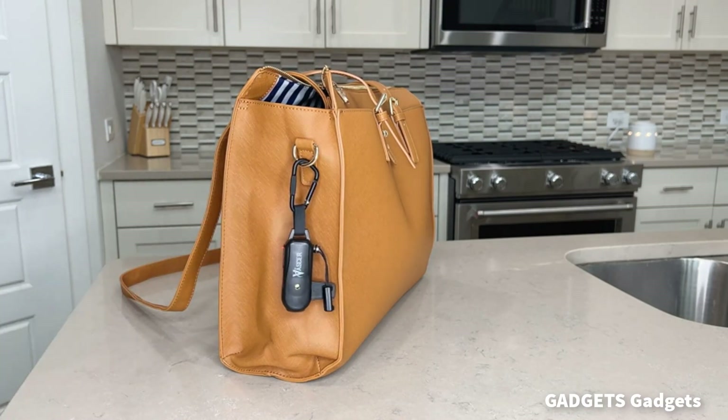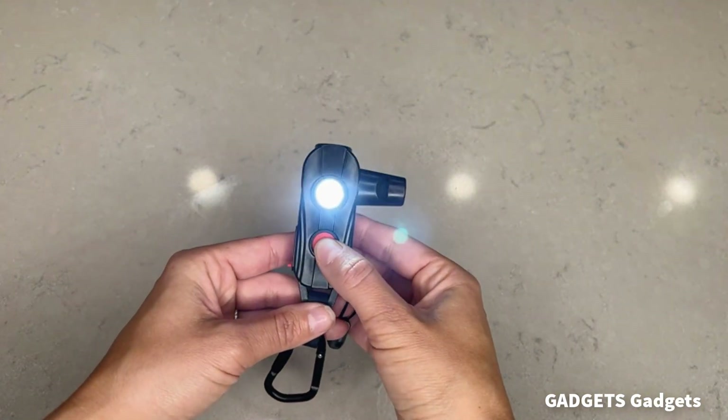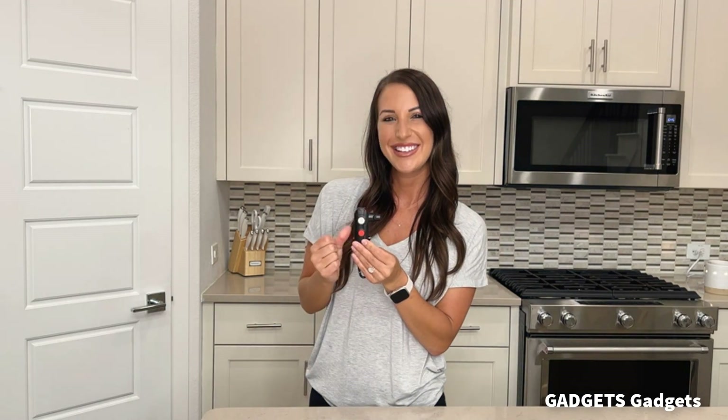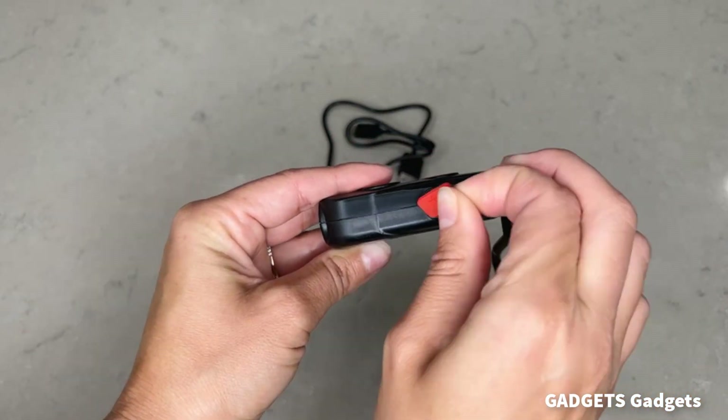Draw attention to an emergency situation without the need to shout. Just pull the pin out to immediately trigger a high-pitched audio alarm and scare off would-be attackers. This safety keychain for women has a rechargeable battery that can yield up to 40 hours of run-time.